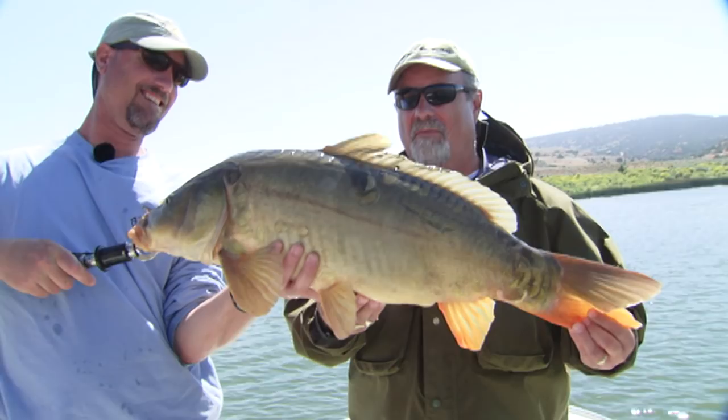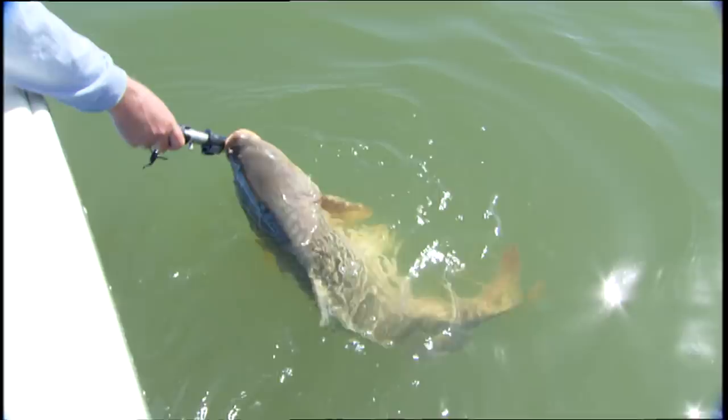Looking for world class fishing at reasonable prices? That is a big carp right there. Look at the size of the tail on that fish.